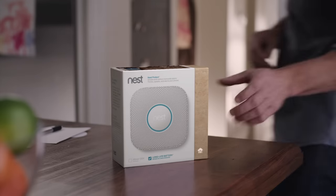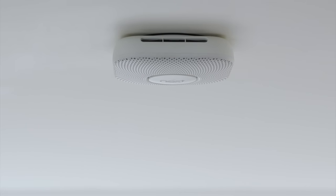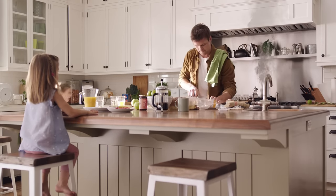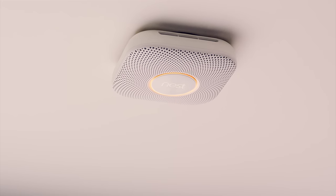Meet Nest Protect. It's designed with advanced technology to sense smoke and carbon monoxide. It can give you an early warning before an alarm — Heads up, there's smoke in the kitchen.